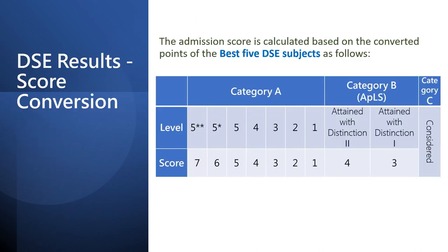DSE applicants should pay attention to this score conversion table. A 5 double star in Category A subjects is equivalent to 7 points for admissions. 5 star equals to 6 points, and so on. In Category B, Attained with Distinction 2 and Attained with Distinction 1 is comparable to 4 points and 3 points respectively.